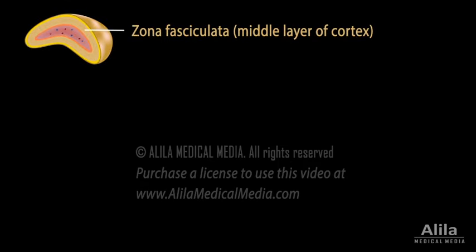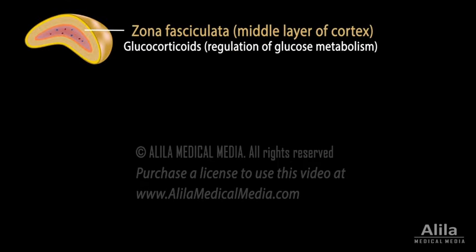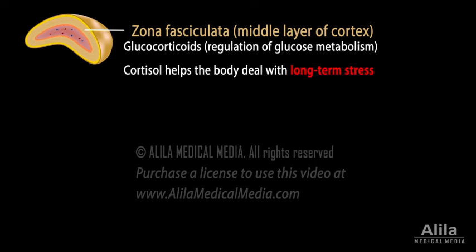The middle layer, zona fasciculata, produces glucocorticoids, named for their role in glucose metabolism. The most important of these is cortisol, best known as the stress hormone. Cortisol helps the body stay on high alert to deal with long-term stress.